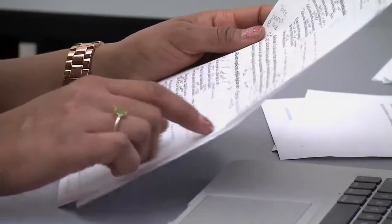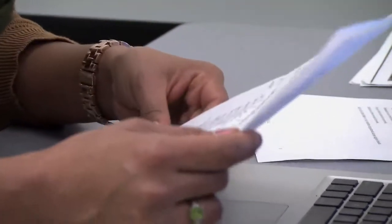She gets lost in the text. She doesn't have trouble paying attention — the screen reader really does help, and it makes it so she can complete the task at hand.